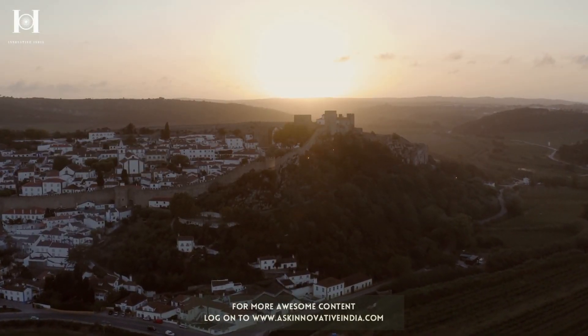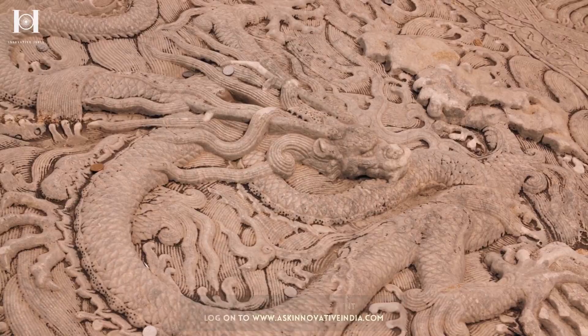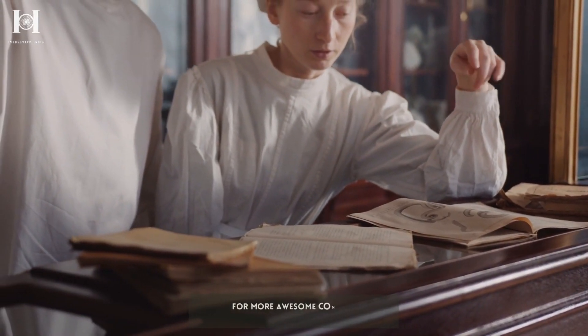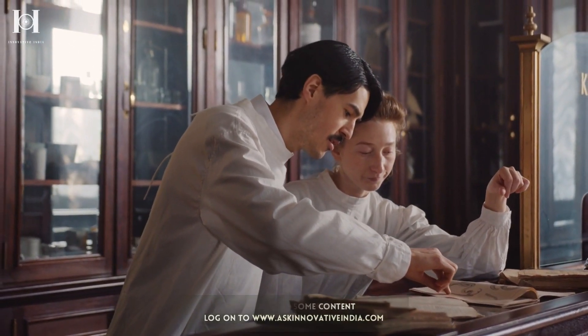When paper was invented, it changed the course of history forever. All the amazing ideas man once thought would get buried on stone or in their minds could now be used and applied in the future. For centuries, paper has been that powerful source of wisdom that we all use to pen down our ideas.